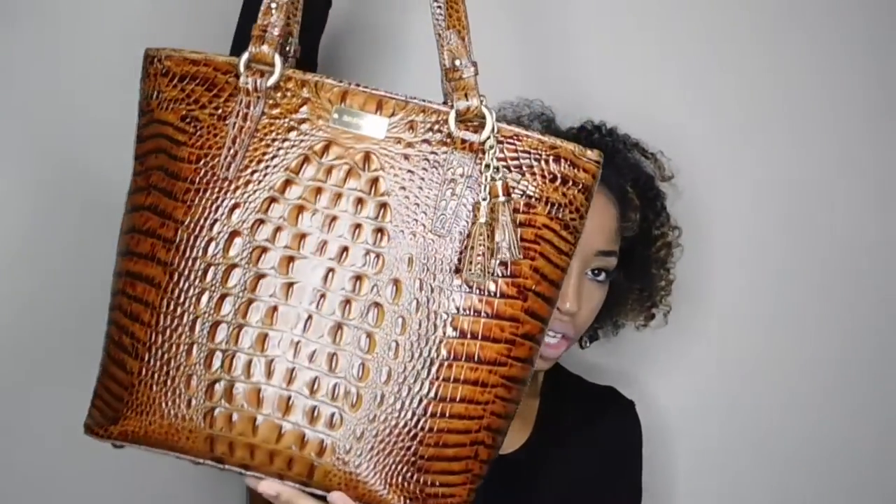Hey guys, welcome back to my channel, it's Diamond here, also known as Nomade. Welcome to day four of Daimewary! Today I'm doing a what's in my bag video. I have this ramen bag — it's the Asher bag in the color toasted almond — and we're just gonna see what's in it. This is gonna be a real what's-in-my-bag video because I have not even cleaned this bag out.